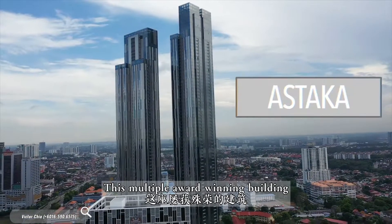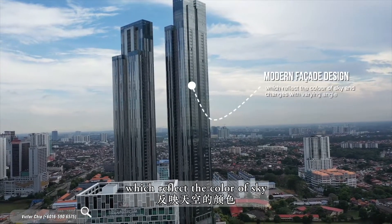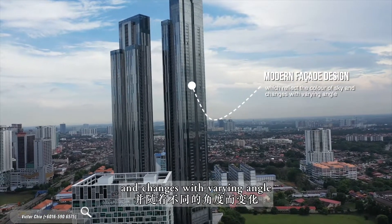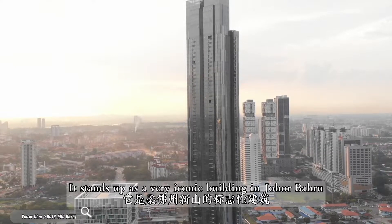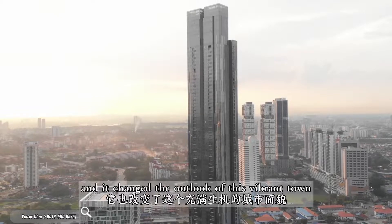This multiple award-winning building has a modern facade design which reflects the colour of the sky and changes with varying angle. It stands out as a very iconic building in Johor Bahru and it changed the outlook of this vibrant town.